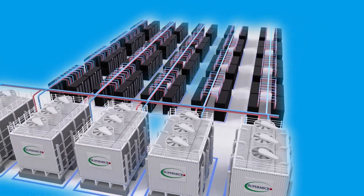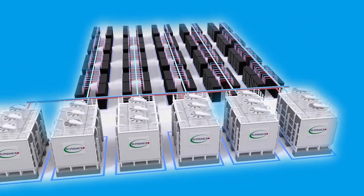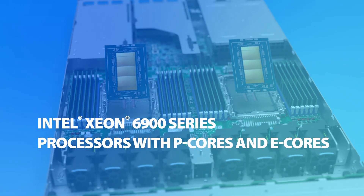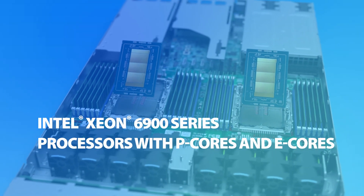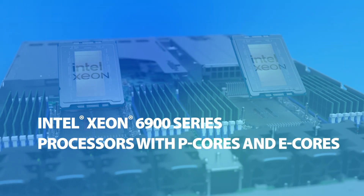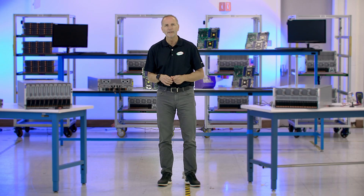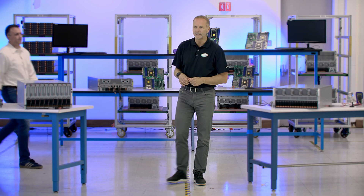But where X14 really steps up the flex is with the new Intel Xeon 6 processors. The new systems launching today feature the Intel Xeon 6900 series processors with P-cores, and will support the upcoming 6900 series processors with E-cores in the first quarter of 2025. Brian, tell us more about the new Intel Xeon 6.